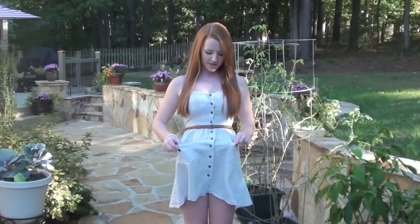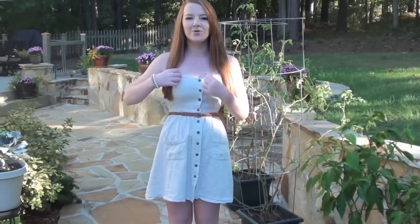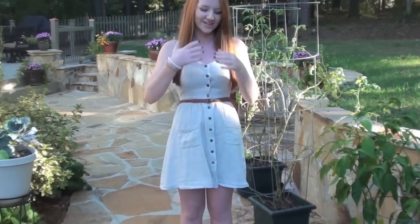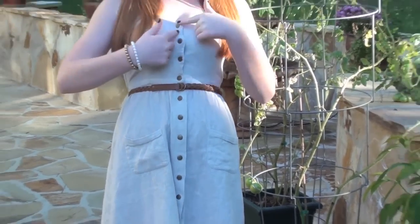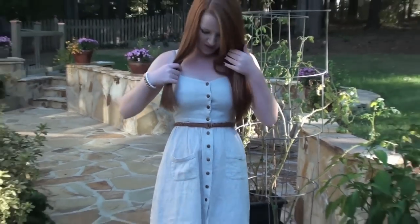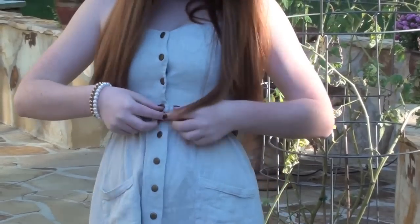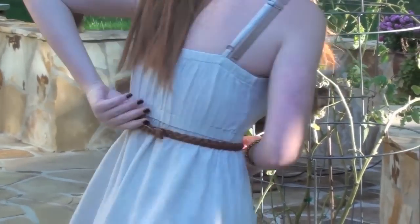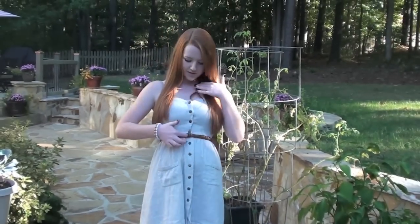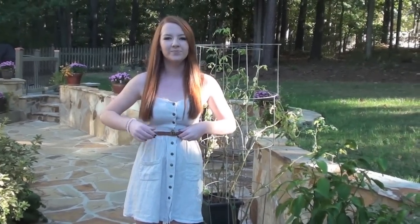Hey guys, so this is my outfit. I'm wearing this kind of ivory canvas dress from Urban Outfitters — it has gold buttons down the middle, two pockets, and it's just spaghetti straps. Then I'm wearing this tiny skinny belt that's braided and I just pinned it in the back so it would stay. It has a little gold clasp and I got this from JCPenney.